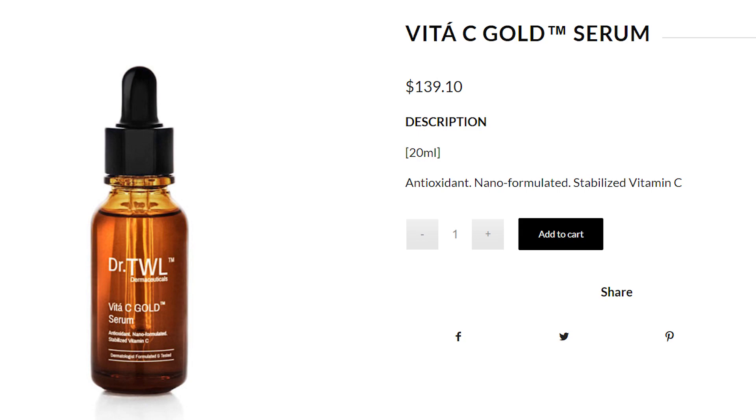Another product I have with me here is the Vidacy Gold Serum. One of the ingredients that I'm looking at is called the Camellia Sinensis Leaf Extract. So Dr. Dior, what can you tell me about this?